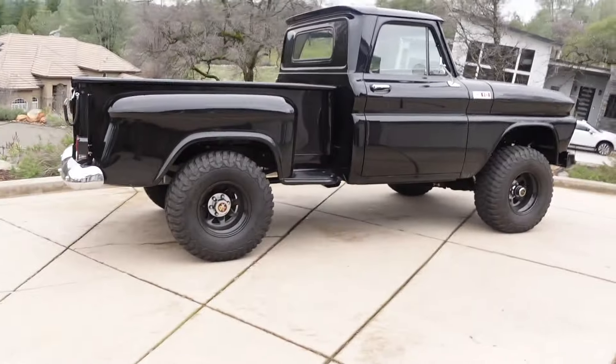I thought what better way to start this back off than to show you guys my 1965 Chevy that I just got — it's been about a year and a half now. Let me tell you the story about this truck. First of all, I'm going to show you guys. Here we go.